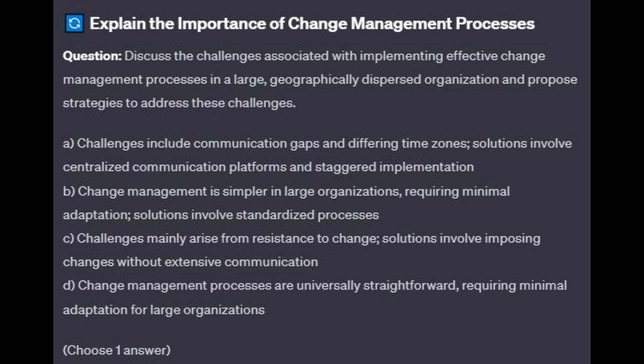Is it A: Challenges include communication gaps and differing time zones; solutions involve centralized communication platforms and staggered implementation? Is it B: Change management is simpler in large organizations, requiring minimal adaptations; solutions involve standardized processes? Is it C: Challenges mainly arise from resistance to change; solutions involve imposing changes without extensive communication? Or is it D: Change management processes are universally straightforward, requiring minimal adaptation for large organizations?